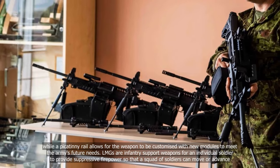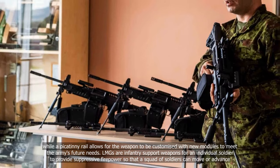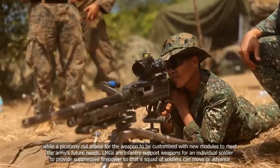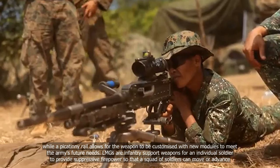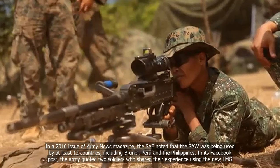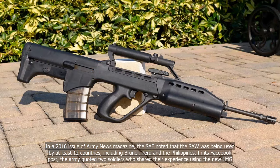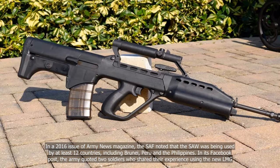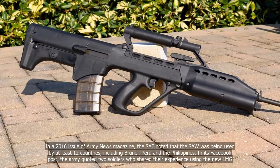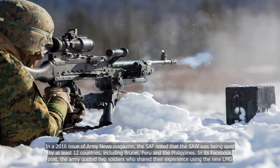LMGs are infantry support weapons that allow an individual soldier to provide suppressive firepower so that a squad of soldiers can move or advance. In a 2016 issue of Army News Magazine, the SAF noted that the SAW was being used by at least 12 countries, including Brunei, Peru, and the Philippines.